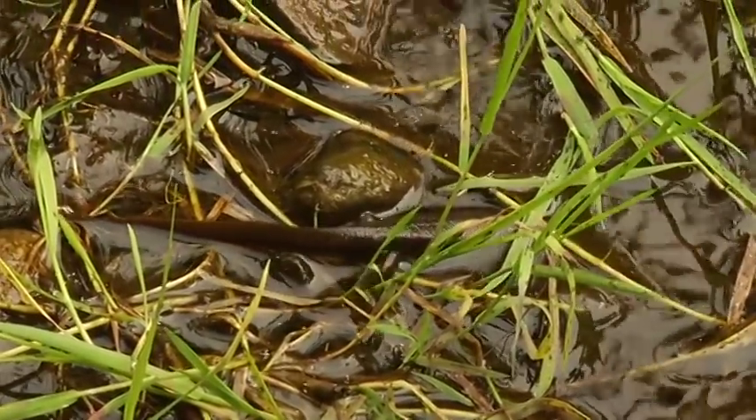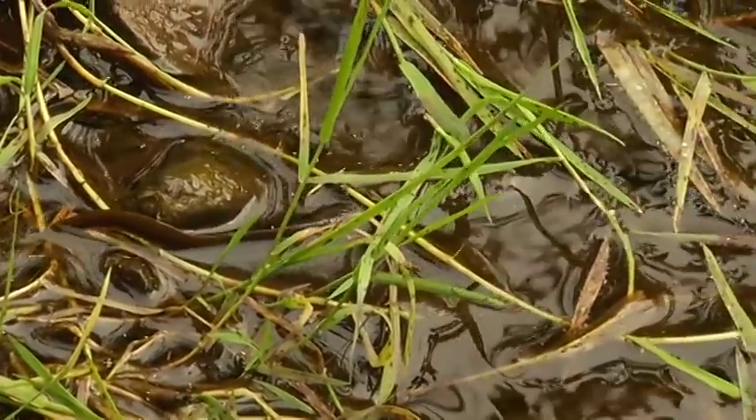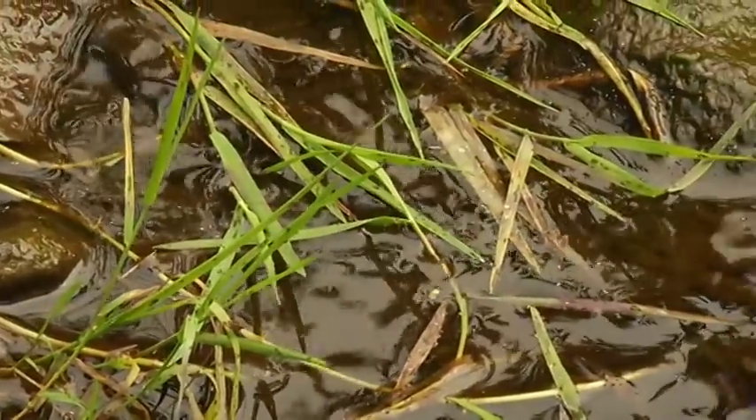I think every animal is important. They're part of the food chain, they're part of the ecosystem. I think you can't really know how important an animal is until you remove it. If we suddenly lost all our newts on the island, I think we'd probably see cascading effects through the marsh ecosystems.